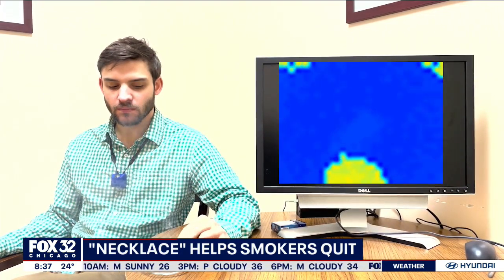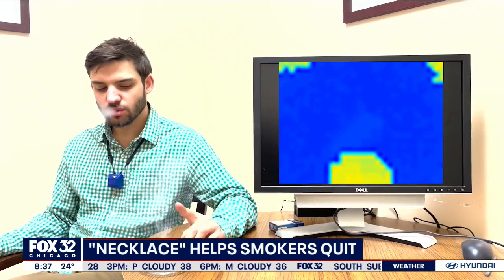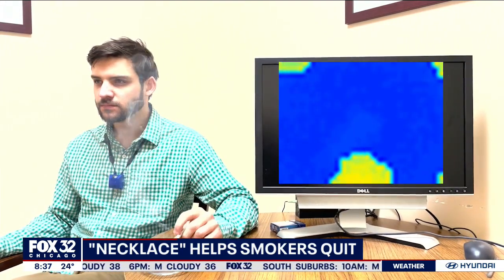People have been studying this for decades using self-report tools like journaling and answering questions, but people forget and it's inaccurate. People have also been using wearable cameras, but that's notorious for generating privacy concerns. So we came up with this idea to detect and track smoking in real time while taking into account privacy concerns, using a thermal camera to capture heat.